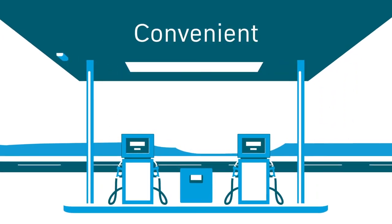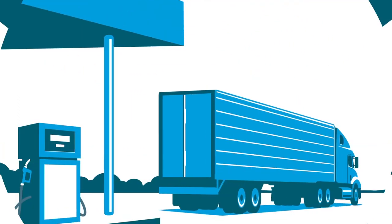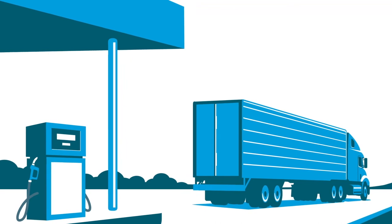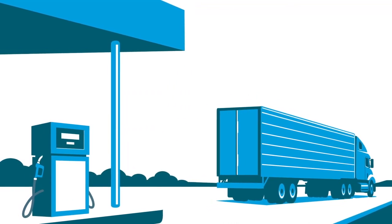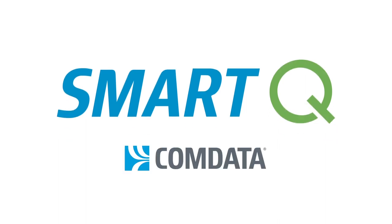Convenient. Secure. Easy. Powerful. SmartQ gets your drivers on the road faster and helps you manage fuel costs better. When every minute counts and every dollar counts, you can count on SmartQ.